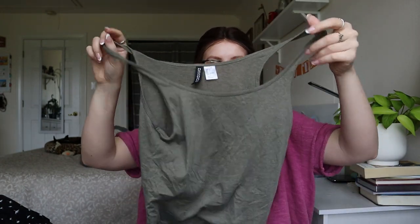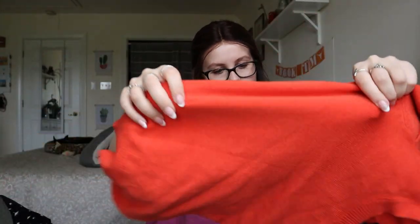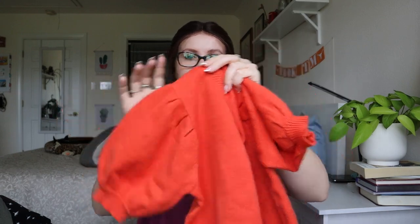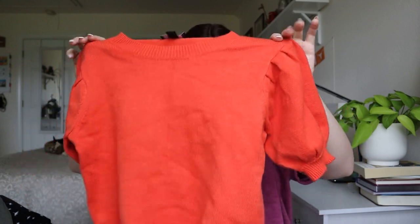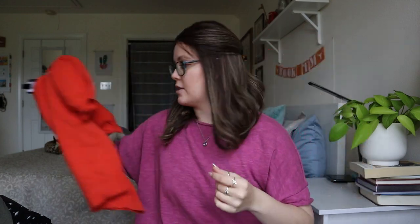Divided tank top — this one is going to go to a thrift store. This one is sellable though — Lumiere size small. It's like a sweater material shirt with a puff sleeve in an interesting color. I have one of these in my closet right now that seems to be getting a lot of attention. As long as there's nothing wrong with it, I could list this one. Listable — I don't hate it.